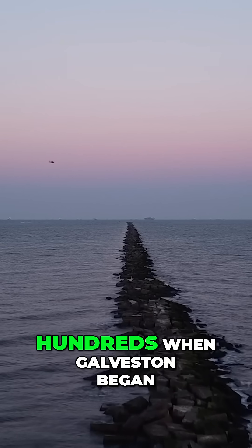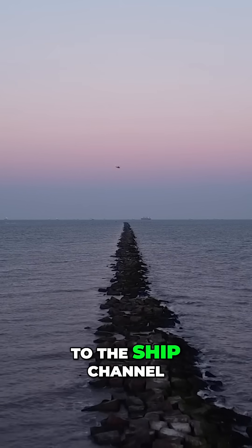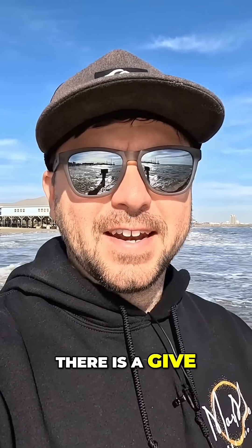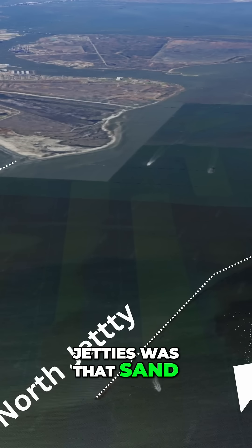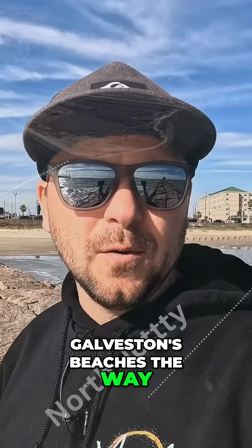Let's take it back to the 1800s when Galveston began to build a jetty system at the entrance to the ship channel. With everything, there is a give and a take, a delicate balance. One of the unintended consequences of building those jetties was that sand no longer deposited along Galveston's beaches the way it once had.